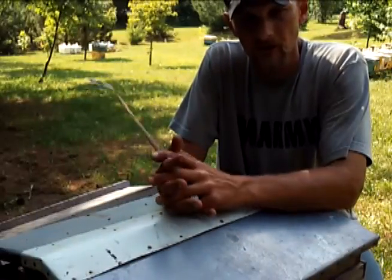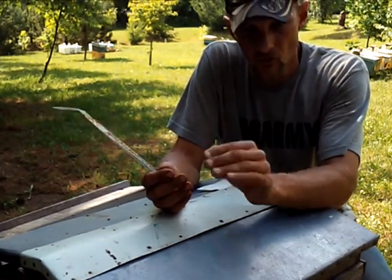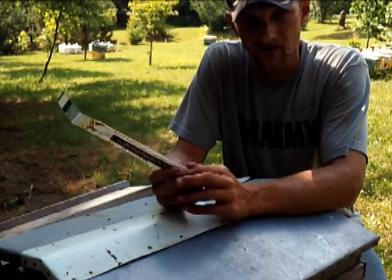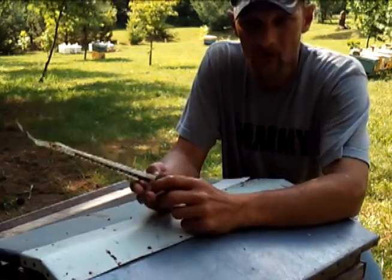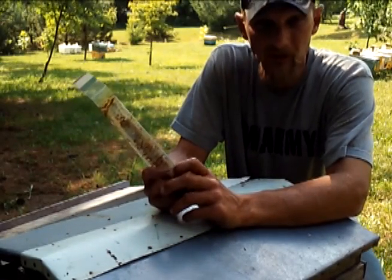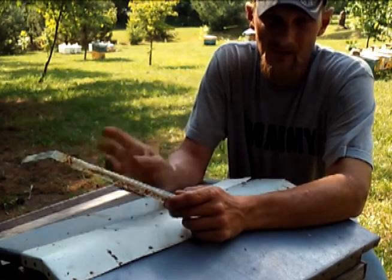I just saw a post on Facebook that Broodminder shared where you could actually watch the weight drop when the colony swarmed. I thought that was pretty interesting — it dropped a couple pounds all within a few minutes' time, which shows the colony is swarming. A bunch of weight just left. Maybe the only way that much weight could leave is by swarming. Surely you're not going to eat a couple pounds of honey in a couple of minutes.